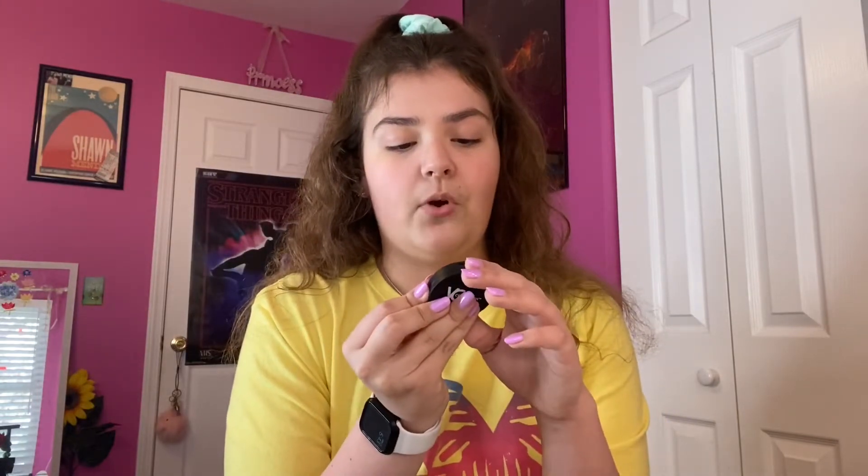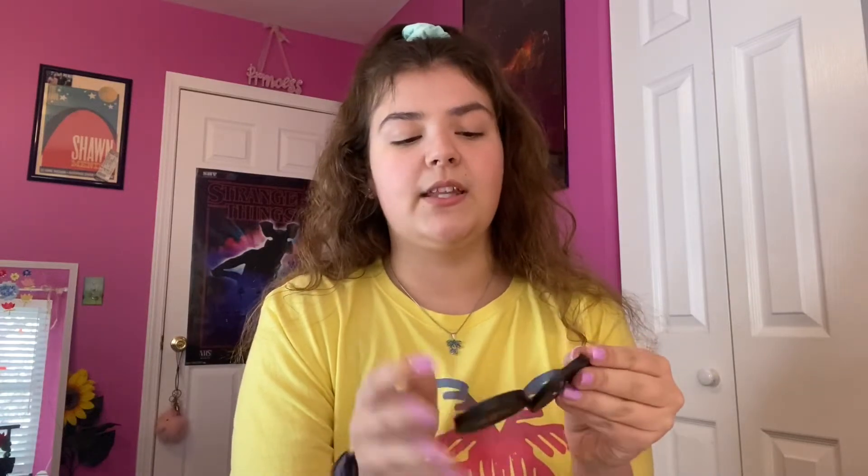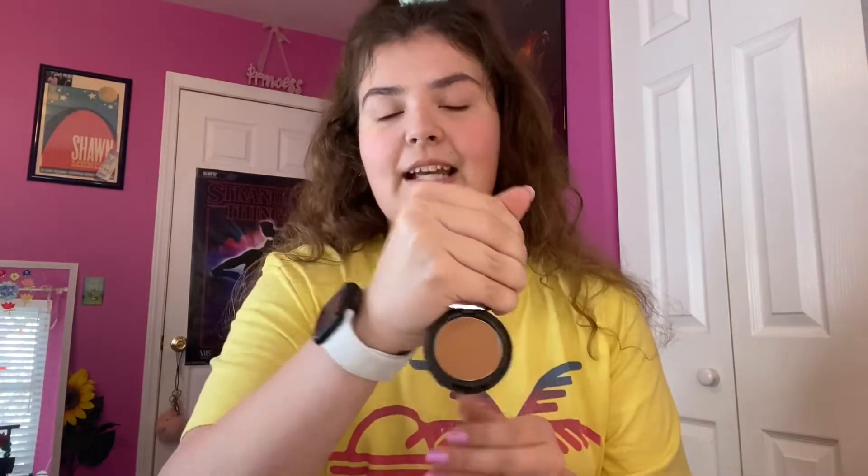The next thing is bronzer. I didn't usually use bronzer until recently — Ipsy coming through, they're amazing. I got this in one of my packages: it's a YC Collection Matte Bronzer in Carmelo. Once I got this I found it's really easy to work with and I like it a lot.